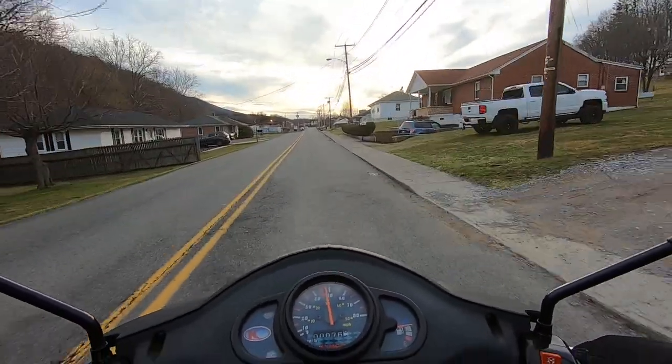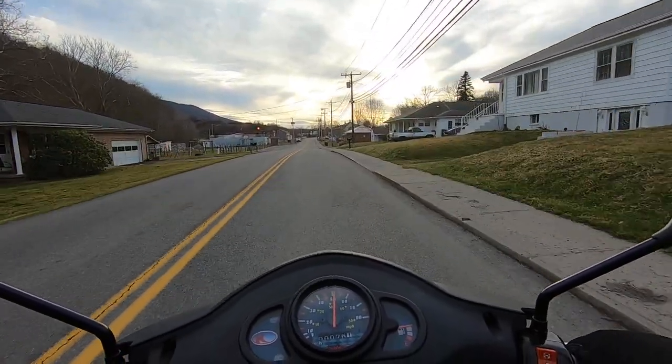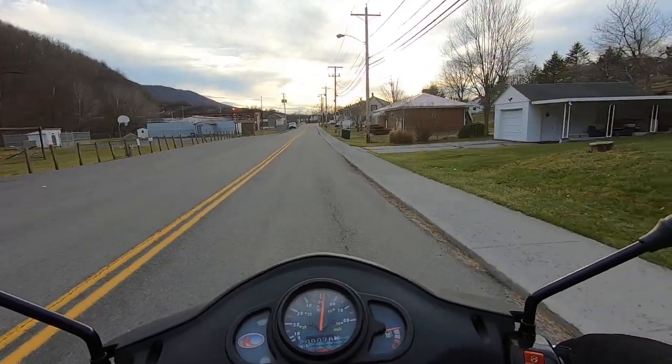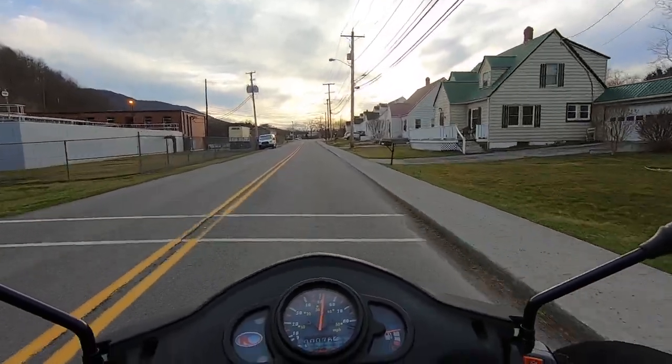It's nice to be able to step out my garage and take off and ride my bike all the way out here instead of having to transport it.